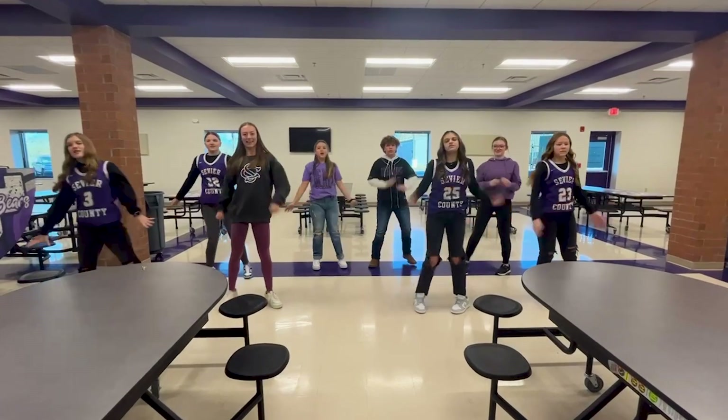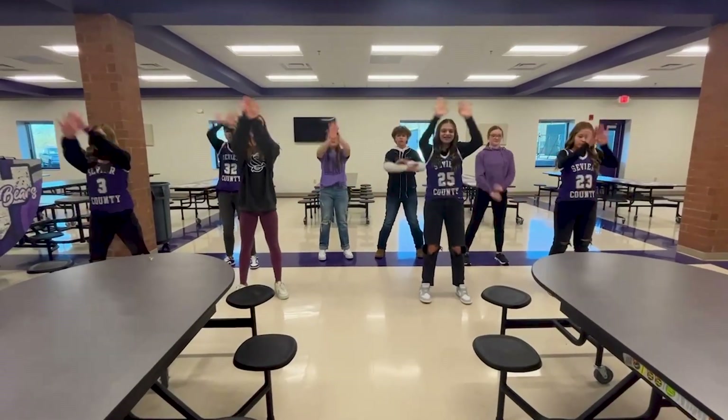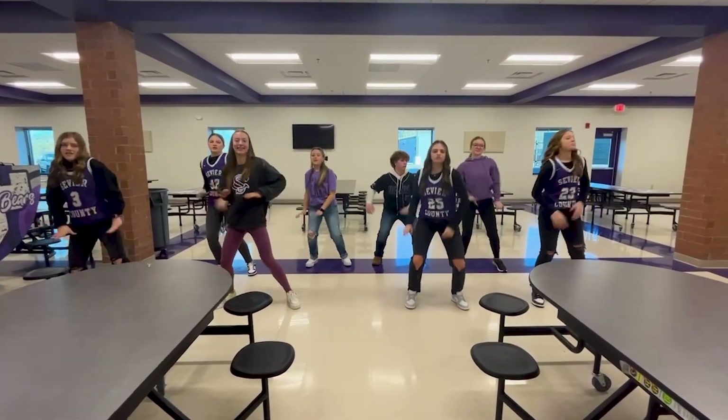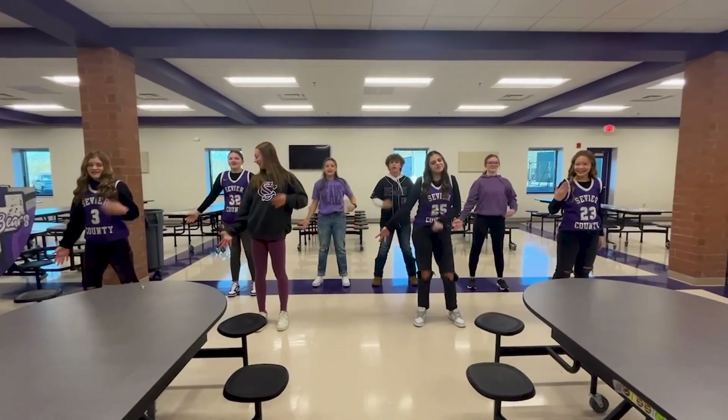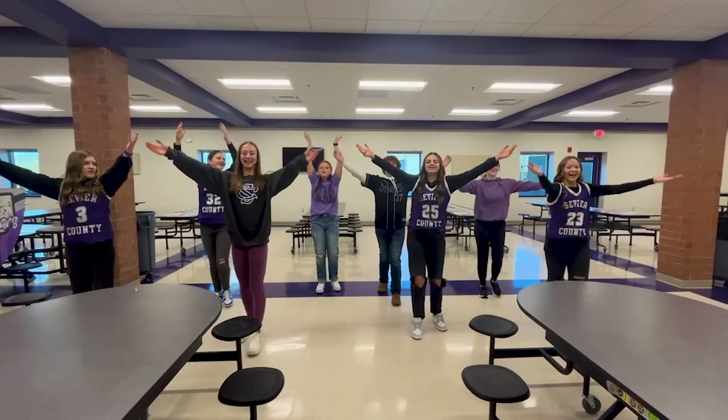We're all in this together. Once we know that we are, we're all stars. And we see that we're all in this together. And it shows when we stand — O-R-A-U.